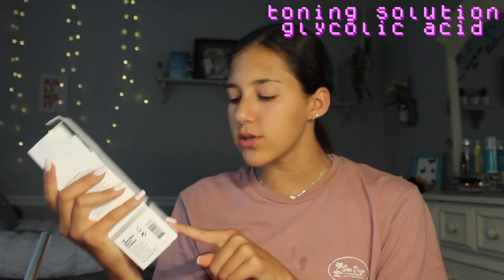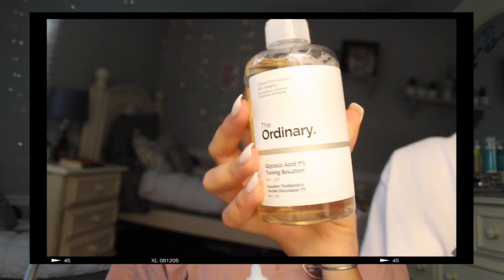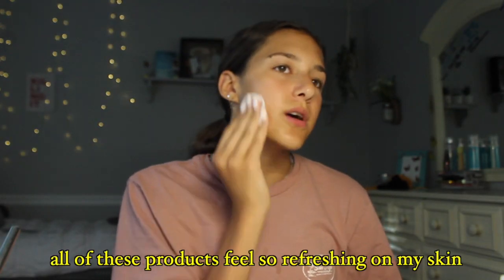The first one I'll be using is the toning solution — it's glycolic acid. Basically it just cleans extra dirt off the surface of your skin, especially since we just opened our pores. I haven't done deep research but that's what I've been using it for. The packaging is really simple, which I like. You can use it twice a day, morning and night, and it just feels so refreshing.